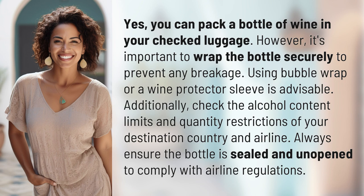Additionally, check the alcohol content limits and quantity restrictions of your destination country and airline. Always ensure the bottle is sealed and unopened to comply with airline regulations.